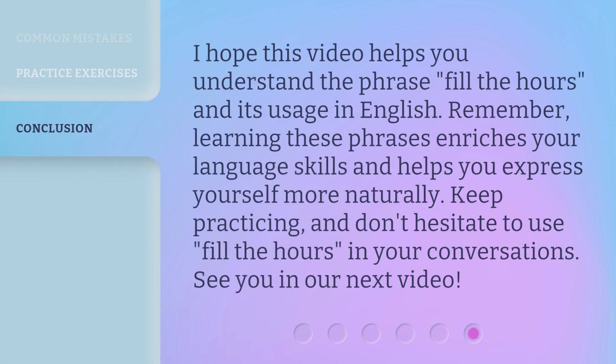I hope this video helps you understand the phrase Fill the Hours and its usage in English. Remember, learning these phrases enriches your language skills and helps you express yourself more naturally. Keep practicing, and don't hesitate to use Fill the Hours in your conversations. See you in our next video. Bye.